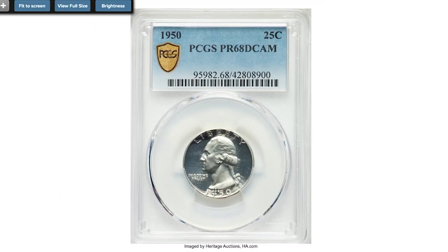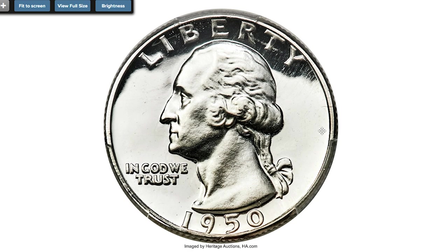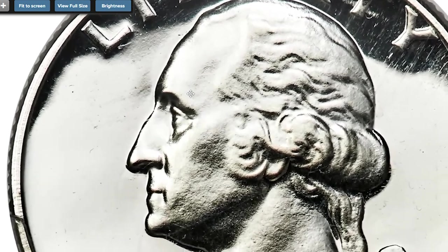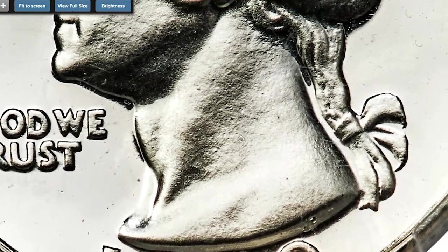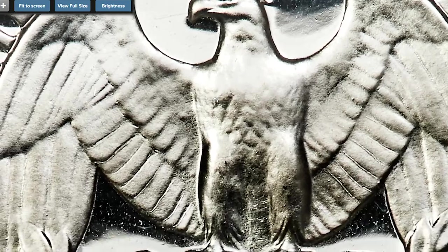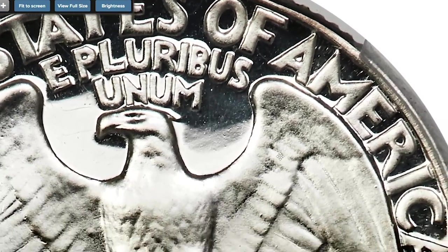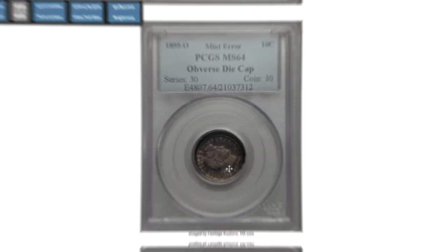Here is a 1950 Washington Quarter graded Proof 68 Deep Cameo by PCGS — a top-grade registry candidate. Razor sharp and almost flawlessly preserved, showing stark contrast between the frosted devices and liquid-like fields. Each side is brilliant, adding to the outstanding white-and-black appearance. The proof 1950 quarter exists mainly in non-cameo grades; deep cameo pieces are inherently rare, and only two PR68 Deep Cameos are reported, one each at PCGS and NGC, with no finer at either service. Sold on January 13, 2022 for $31,200 at Heritage Auctions.